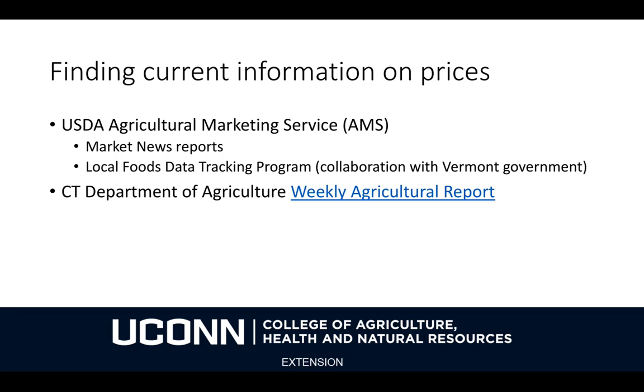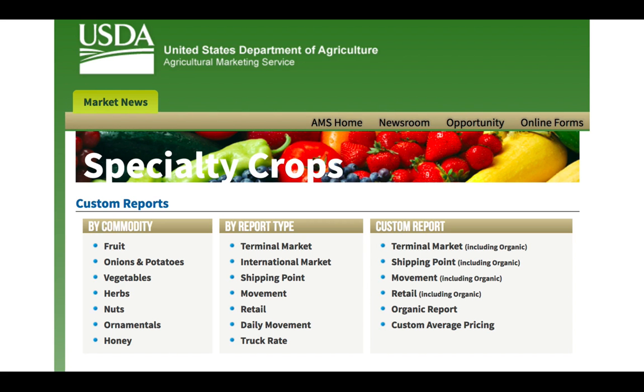What about prices — the other part of the equation? A couple of good resources that are available are USDA's AMS, the Agricultural Marketing Service Market News Reports, and in collaboration with the Vermont government, the Local Foods Data Tracking Program. There's also the Connecticut Department of Agriculture's Weekly Agricultural Report, which relies on AMS data and is quite accessible locally. You can subscribe to that weekly newsletter by email or by mail.